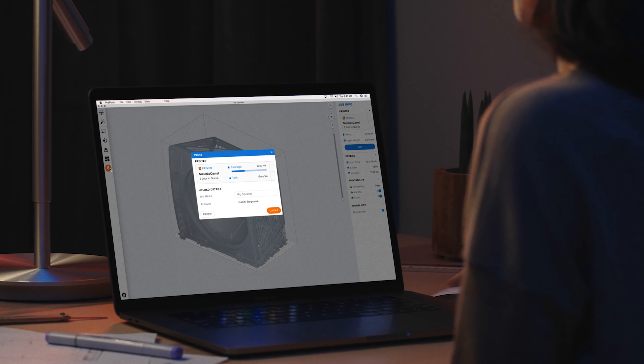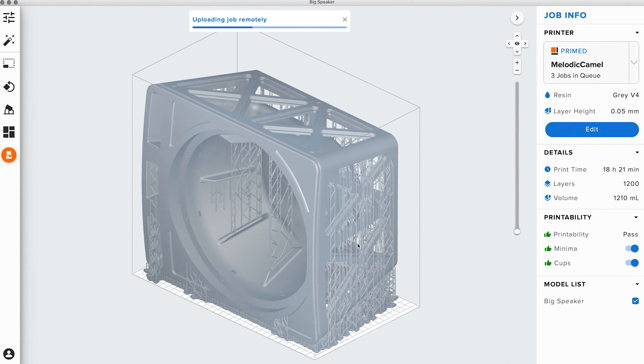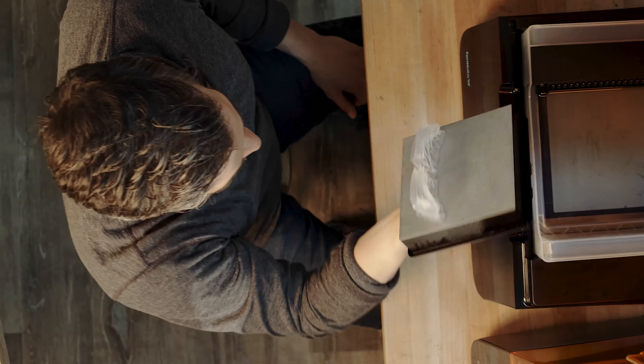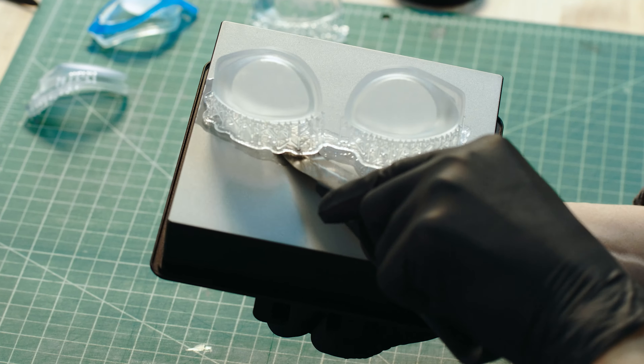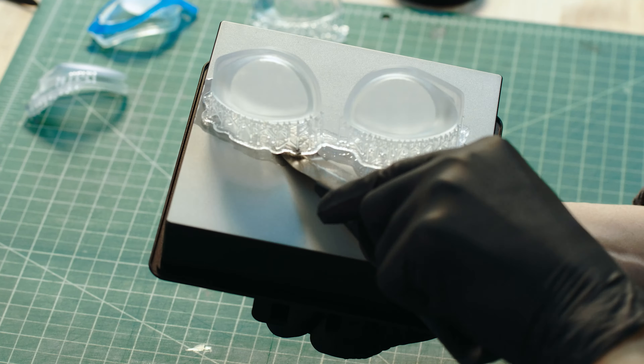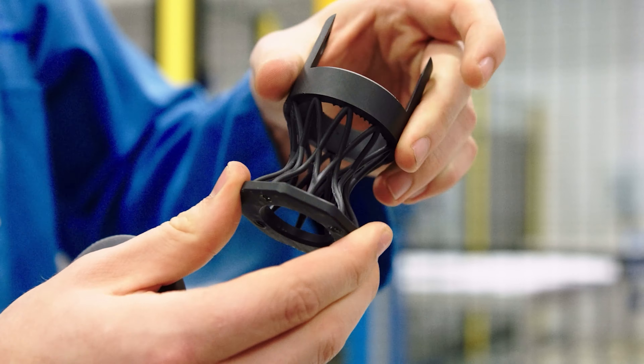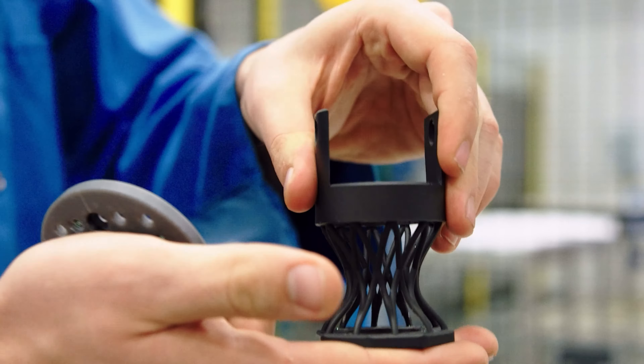With rapid prototyping tools such as Formlabs 3D printers, anyone can turn ideas into realistic proofs of concept and advance these concepts to high-fidelity prototypes that actually look and work like final products. Best of all, 3D printed prototypes are cost-effective, enabling teams to create dozens of affordable prototypes with a quick turnaround.